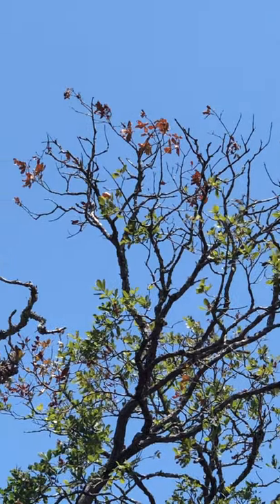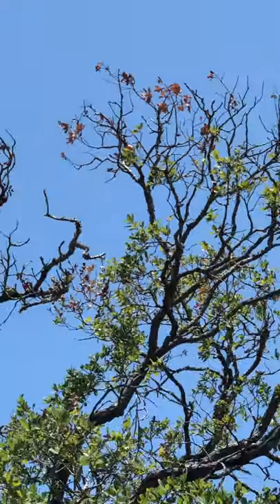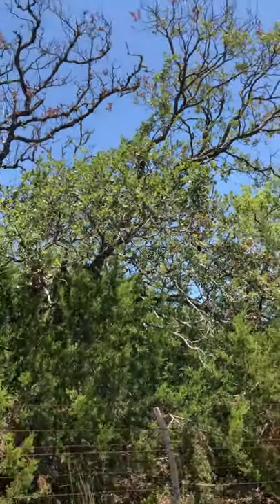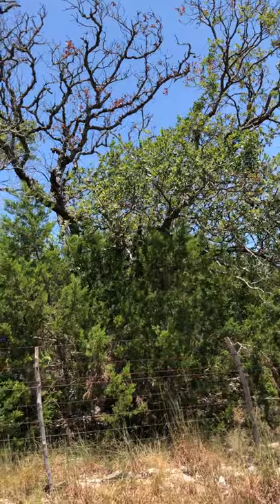More often than not, they're dying real quick because the leaves will just turn an orange. From the looks of it, it's going to take out every single one of these trees this month.